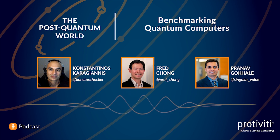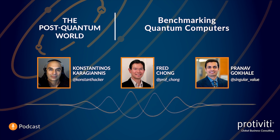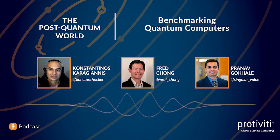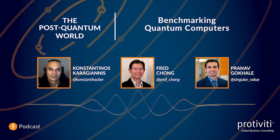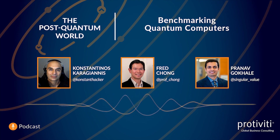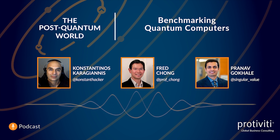That does it for this episode. Thanks to Pranav Gokhale and Fred Chong for joining to discuss Supermark, and thank you for listening. If you enjoyed the show, please subscribe to Protiviti's The Post-Quantum World and maybe leave a review to help others find us. Be sure to follow me on Twitter and Instagram at ConstantHacker — that's Constant with a K, hacker. You'll find links there to what we're doing in quantum computing services at Protiviti. You can also DM me questions or suggestions. For more information on our quantum services, check out Protiviti.com or follow Protiviti Tech on Twitter and LinkedIn. Until next time, be kind and stay quantum curious.